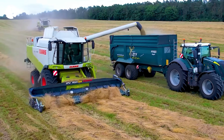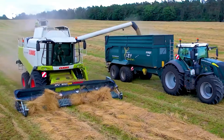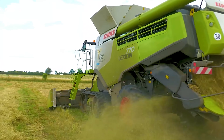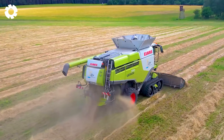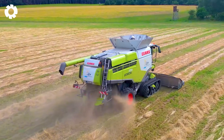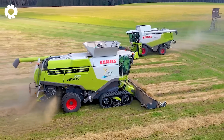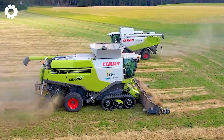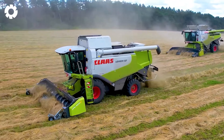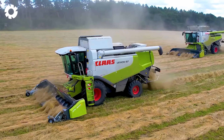To enhance hay harvesting efficiency, Organic Grass has combined two Claus Lexian machines, each equipped with a 40-foot Ziegler pickup. With powerful engines and exceptional grass collection capability, this system not only boosts productivity, but also shortens harvest time while maintaining the quality of the hay.